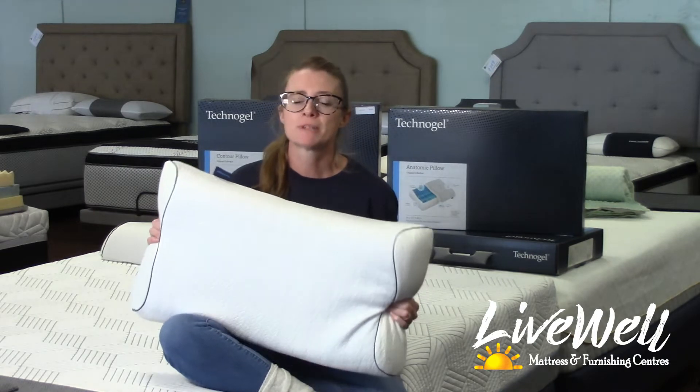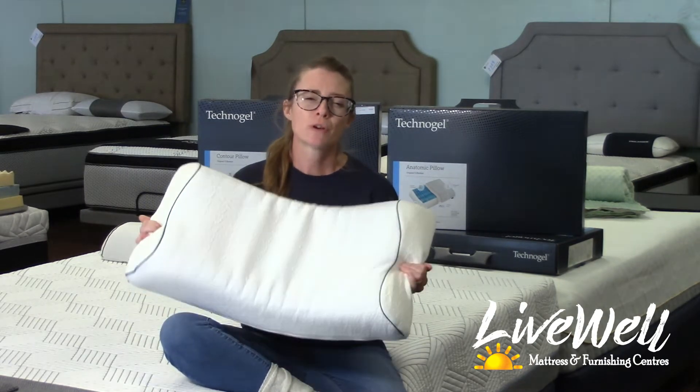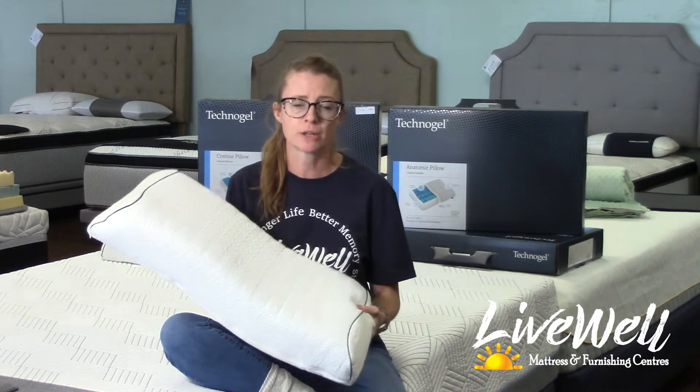The Technogel pillow is specifically designed for back or side sleeping. It's one of our favorite pillows and it has perfect alignment for your spine and your shoulder. It was recommended to us by our local chiropractor, and there are two different sizes to choose from: a smaller contour pillow and the anatomical, if you have broader shoulders or a bigger frame.